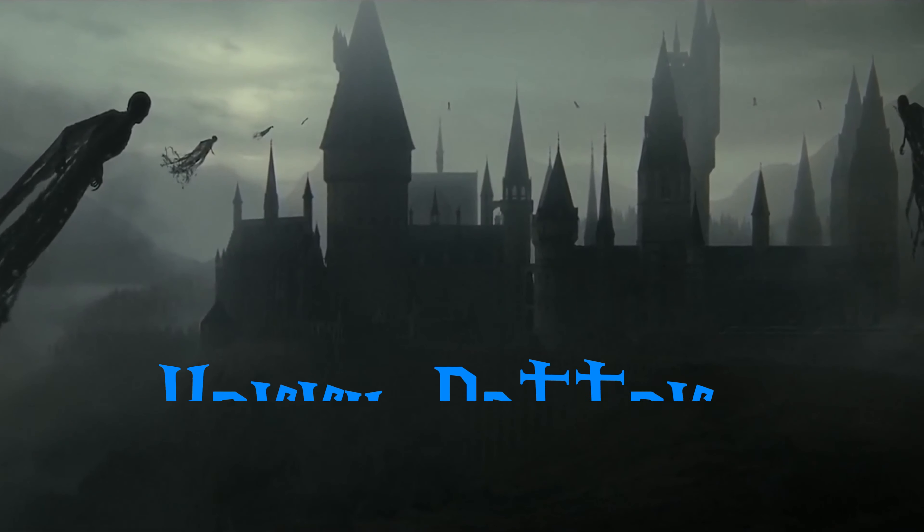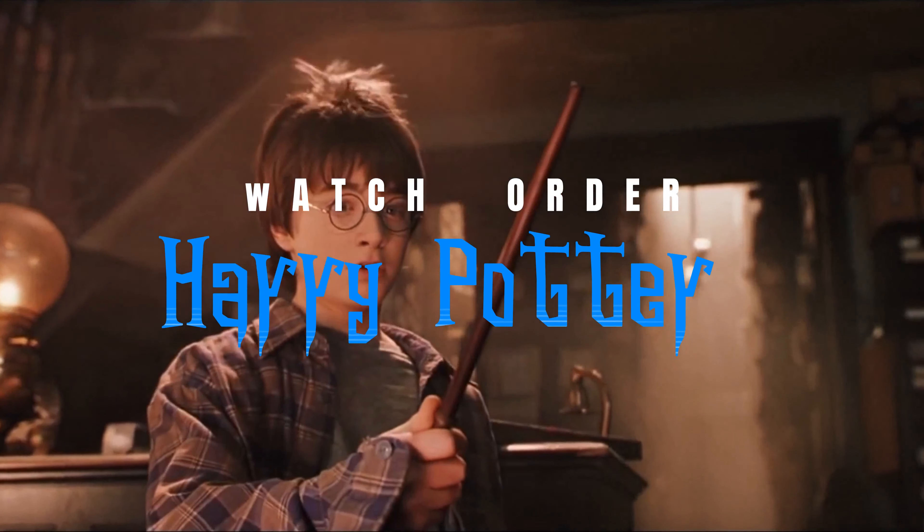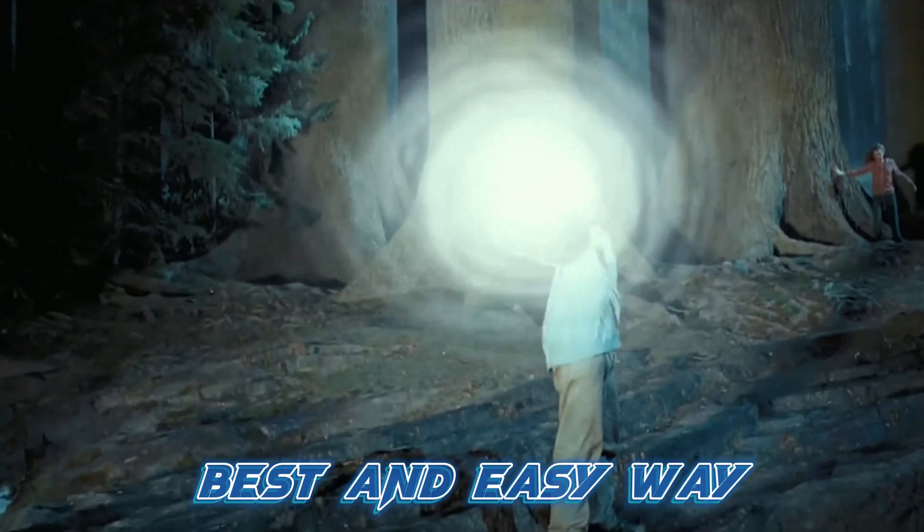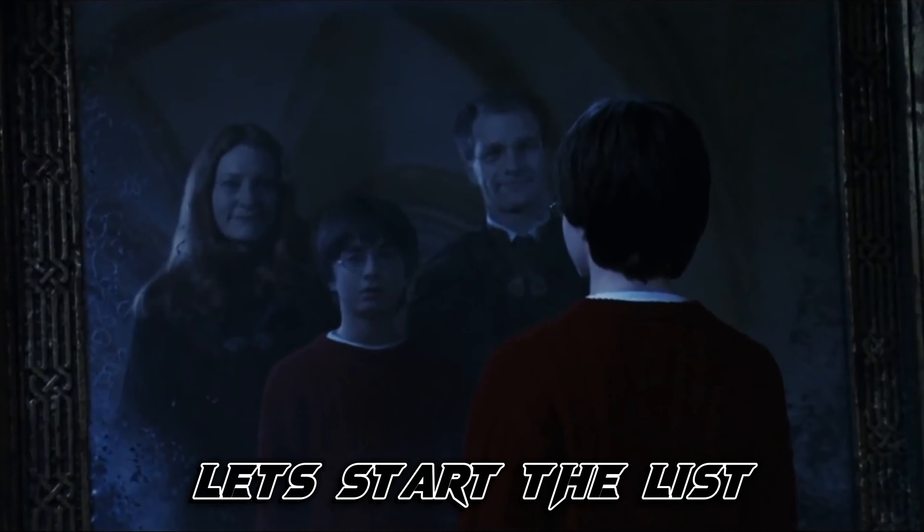Hello friends. Today in this video, we explain the watch order of the Harry Potter series. We explain all movies in the best order, and we try to explain it in the best and easiest way. So without wasting your time, let's start the list.